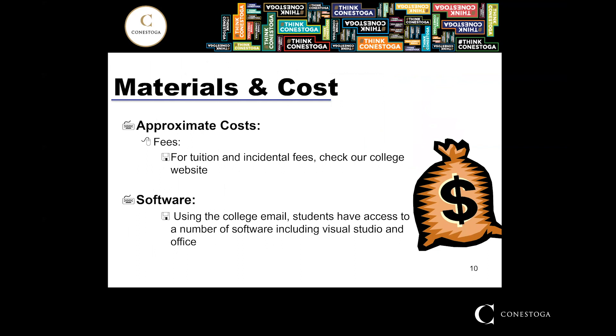Regarding materials and costs, the college will tell you all the financial details — I don't know too much about financials. However, the college has free software for students in our program: you can download Microsoft Office, Visual Studio, and a lot of the software we teach can be downloaded for free while you're a student at Conestoga College.